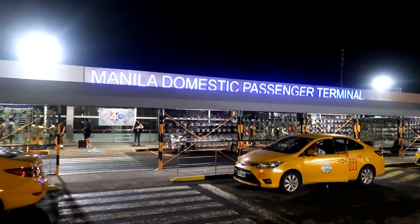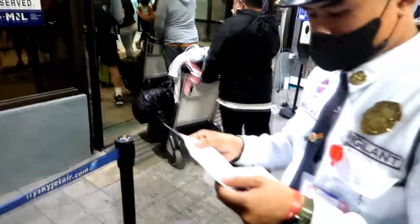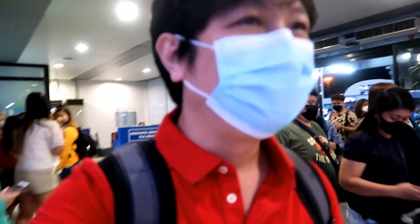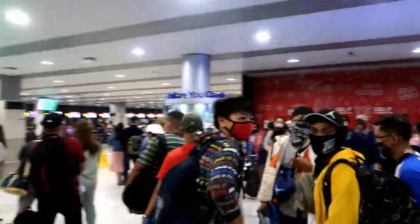We're flying out of Manila's old domestic terminal, also known as Terminal 4, where we're met with long lines just to make it inside. At the entrance, we're asked to present both our ticket and IDs before we can get inside this terminal, where only a few steps away, we needed to go through another security check. After having our bags screened by x-ray, we're off to get our boarding passes.